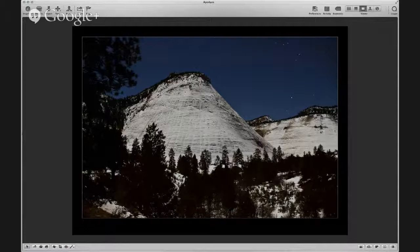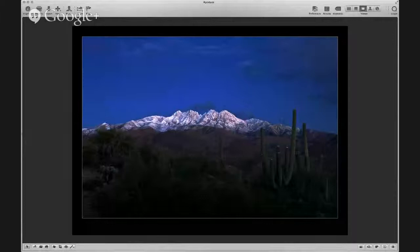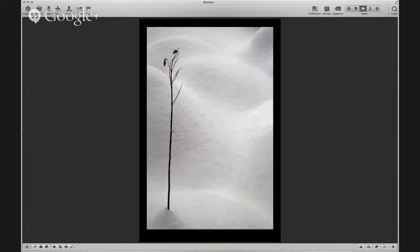Moving on to Zion — Checkerboard Mesa. One more Zion shot. And a little closer to home, just outside of Phoenix, is Four Peaks — very rarely gets snow. Last, I'm going to show a couple of shots from northwest Pennsylvania. This one I labeled Bench Icicles. And the last shot is another monochrome — I just love the forms of the snow on the ground and the textures. That's really well suited for monochrome.